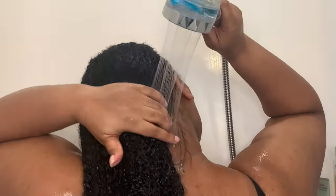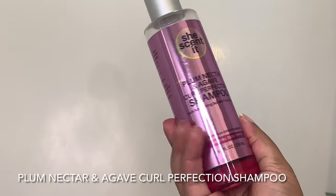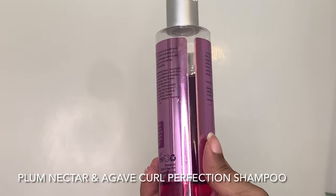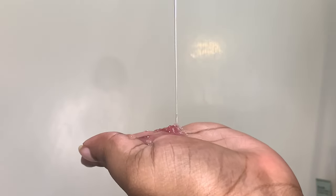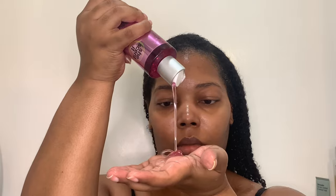I'll try to link this shower head in the description box for you. Of course we have to start off with cleansing — all the products today are going to be she-scented. I'm using the Plum Nectar and Agave Curl Perfection shampoo. This is one of my favorite clarifying shampoos. It does a really great job of getting rid of everything and has a really nice gel consistency. I don't feel like I absolutely have to use a moisturizing shampoo after this.